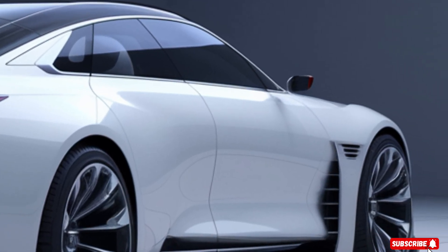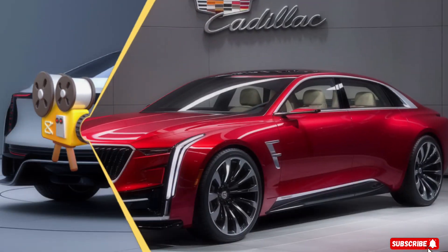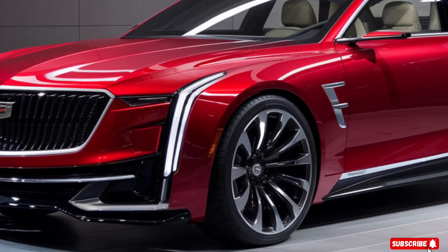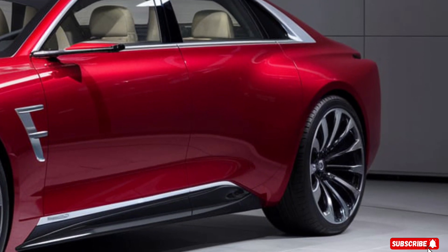Under the hood, the Eldorado packs a powerful punch with its 6.2-liter V8 engine, producing an impressive 600 horsepower and 470 pound-feet of torque. This car can go from 0 to 60 in just 3.5 seconds, making it a force to be reckoned with on the road.